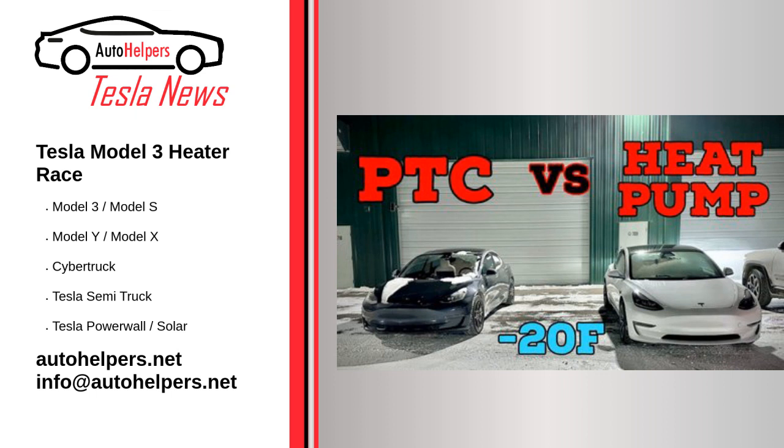As you may know, the Tesla Model 3 now comes standard with a heat pump, which wasn't the case too long ago. All Tesla's other current models come standard with heat pumps, but earlier Model 3 sedans were equipped with a positive temperature coefficient PTC resistive heater.